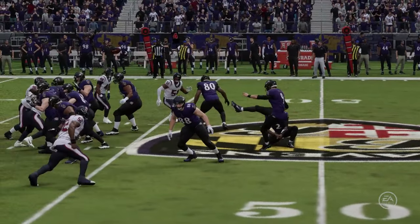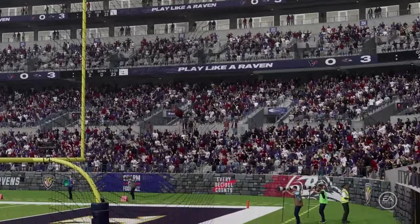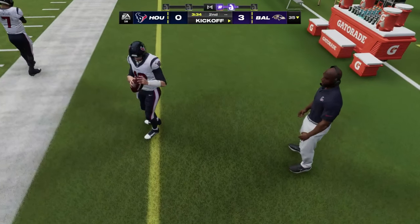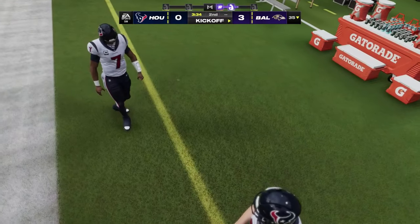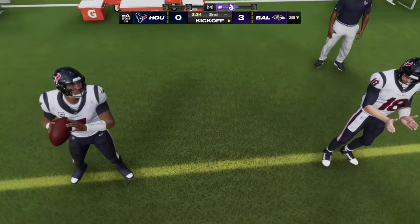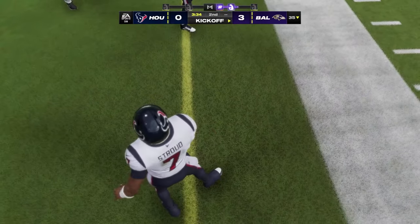They got the turnover in great field position but were unable to do anything with it and are left taking the easy three on the field goal. A great chance at a short-field touchdown — on a sudden change, you take the ball away, you expect your offense to put it in the end zone. But they'll take the three for now, even if they feel just a little bit let down.